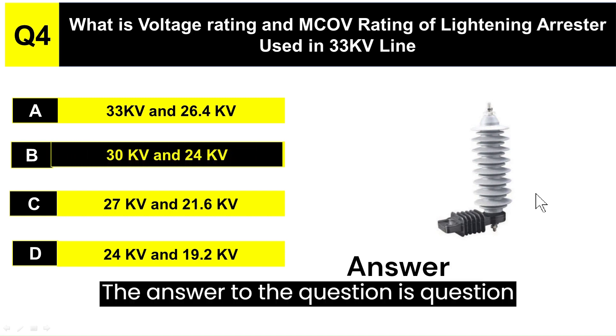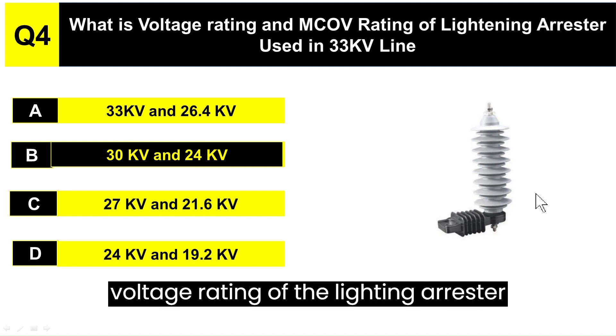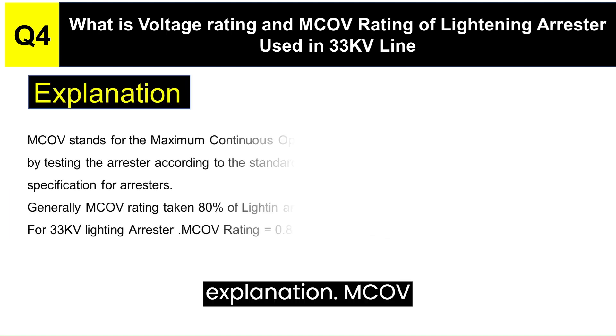The answer to the question is Option B — 30 KV is the Voltage Rating of the Lightning Arrester and 24 KV is the MCOV Rating of the Lightning Arrester.